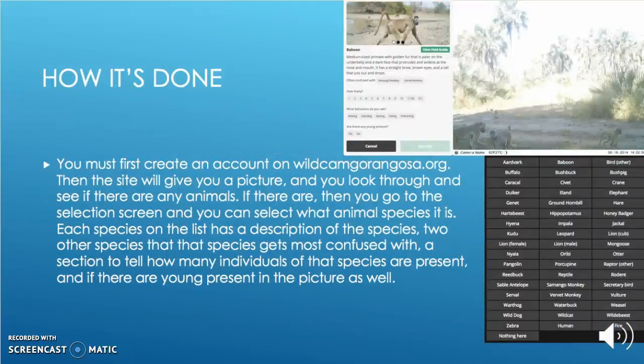To do this, you must first create an account on wildcamgorongosa.org. The site will then give you a picture and a list of possible species. You will then click on the species you think is in the picture, and the screen will show up with a few pictures of the species and two species that this species are most often confused with. Once you are sure that you have selected the correct species, you tell the site how many there are, what behavior they are currently showing, and if there are any young present.